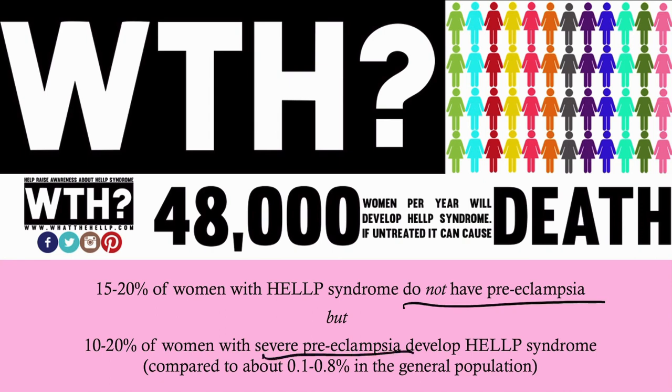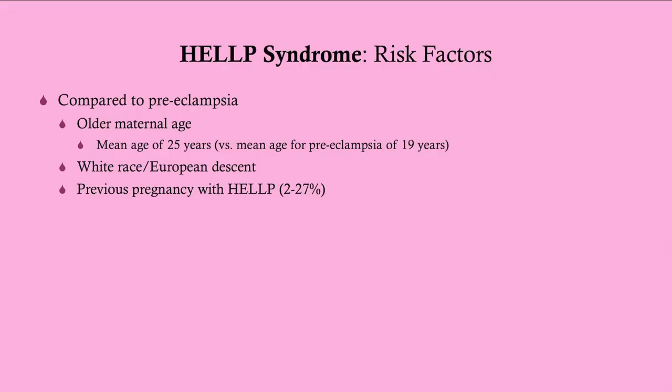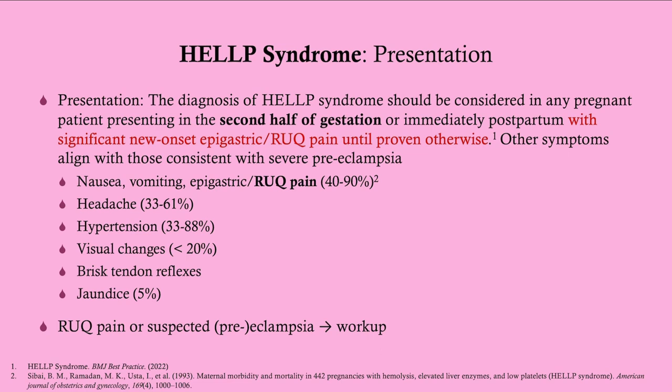The majority of women with HELLP do have preeclampsia. About 10 to 20 percent of women with severe preeclampsia — that's preeclampsia with a severe feature like headaches or blurry vision — go on to develop HELLP syndrome, so about one in five. Compared to preeclampsia, HELLP tends to occur in slightly older mothers and is more common in white women, although gestational hypertension overall tends to be more common in women of color. A previous pregnancy with HELLP carries up to about a one-in-four chance of recurrence.